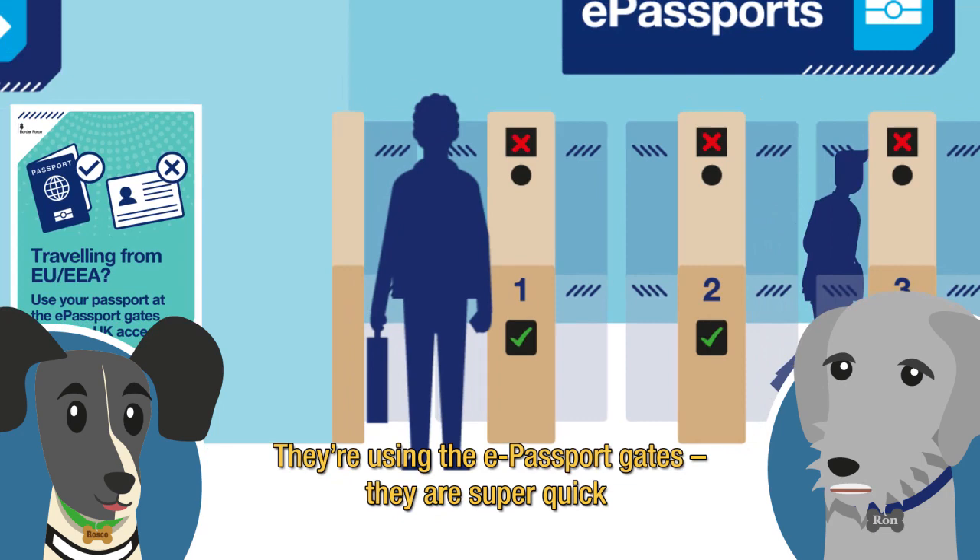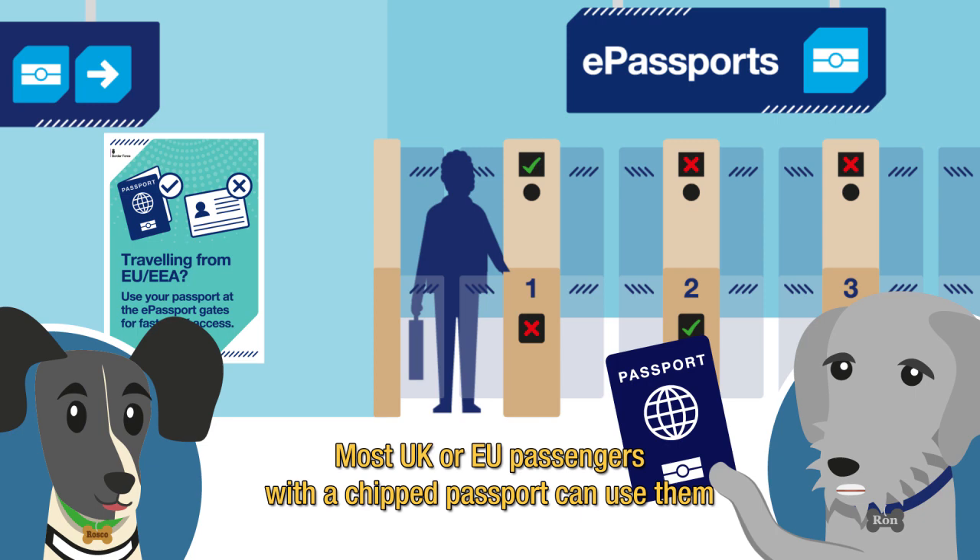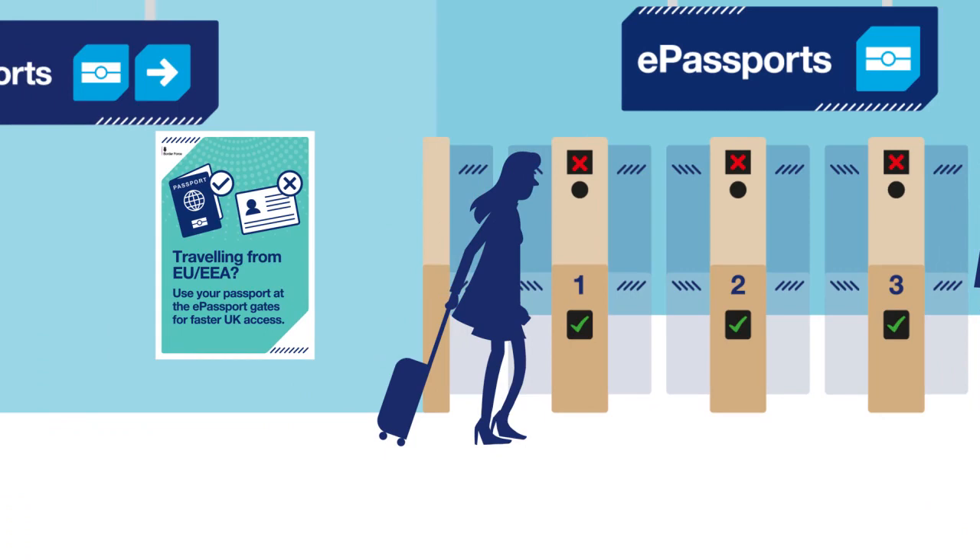They're using the e-passport gates — they are super quick. Most UK or EU passengers with a chip passport can use them. Chips? Sounds tasty. Not that kind of chip. You have to be over 12 years old to use the gates, that's why the families are queuing. See the younger children?